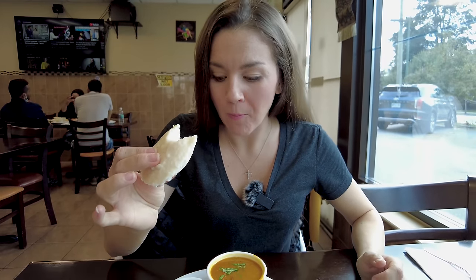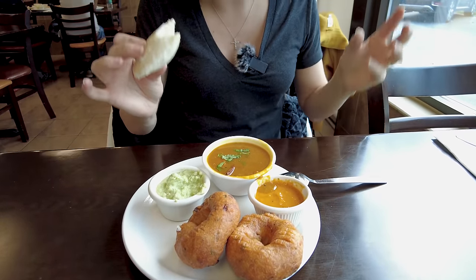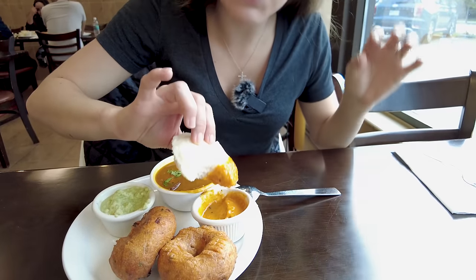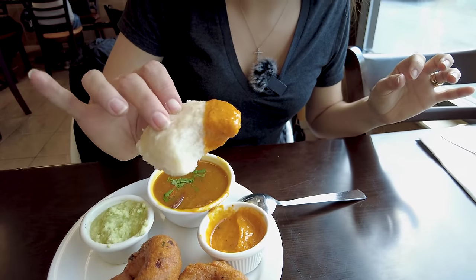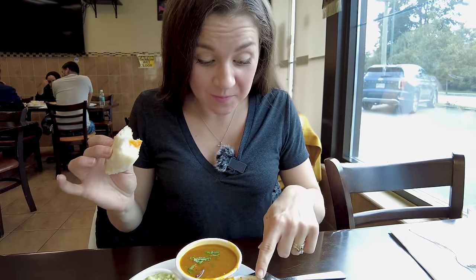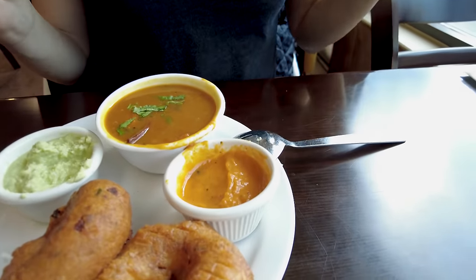I've never had this before, I'm so looking forward to this experience. Oh wow, oh wow — what is that? I taste coconut! That is good. That sauce just adds a lot of flavor — it's a little bit spicy, minty, creamy, but this tastes like coconut. Delicious. I want to try dipping it into the other ones now. Oh wow, yeah, that looks good. That sauce is insanely good. Like, I need to know what's exactly in that because I will make that at home.